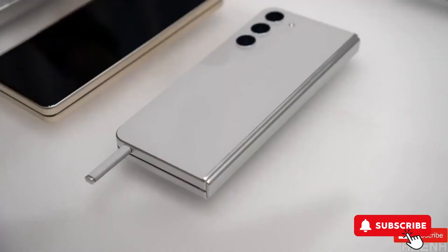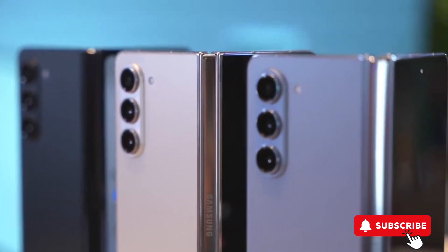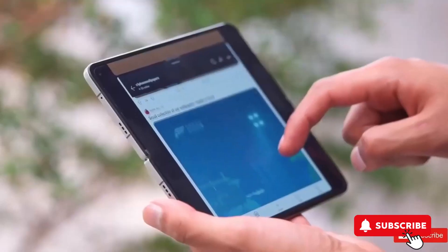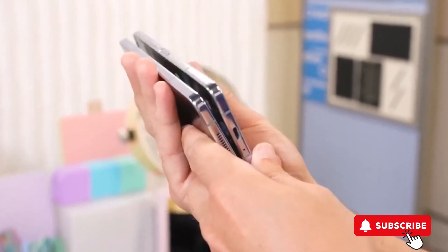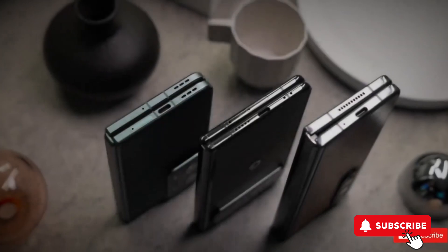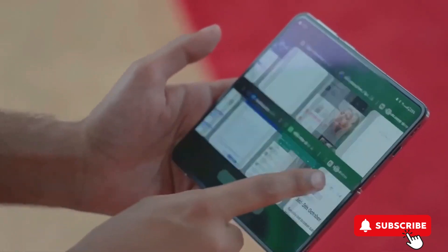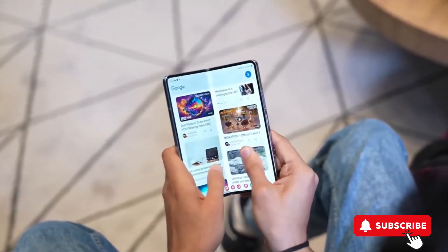This strategy aims to make foldable phones more accessible and broaden Samsung's market presence, especially in competition with other brands offering lower-priced foldables in markets like China. This move is seen as a response to the growing popularity and reduced prices of foldable smartphones from Chinese manufacturers such as Xiaomi, Honor, and Huawei. By introducing a more budget-friendly foldable phone, Samsung is looking to increase its market share and make foldable technology more mainstream.